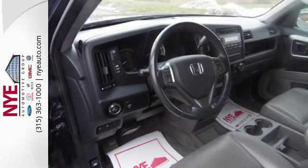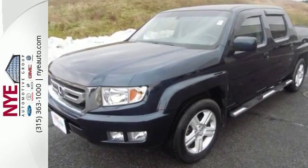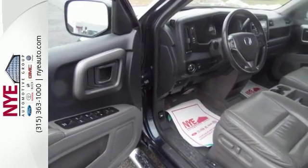Including driver and passenger whiplash protection, speed proportional power steering, stability and traction control, and 4-wheel anti-lock brakes.